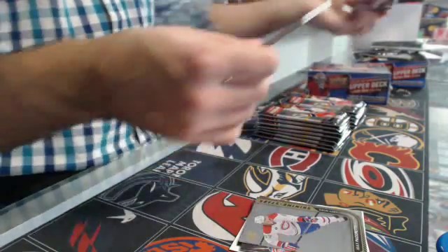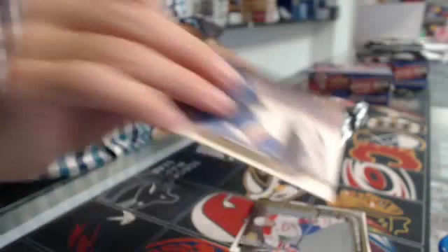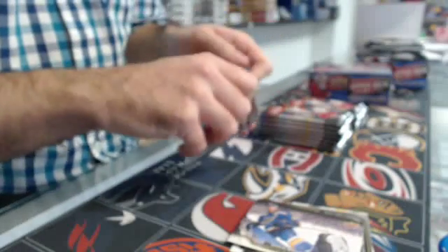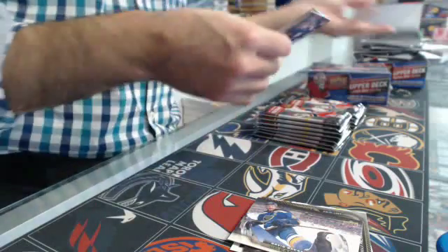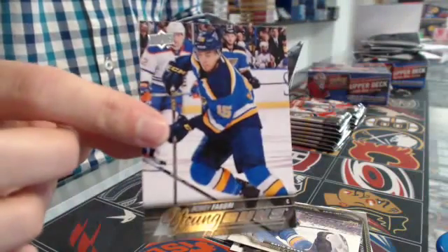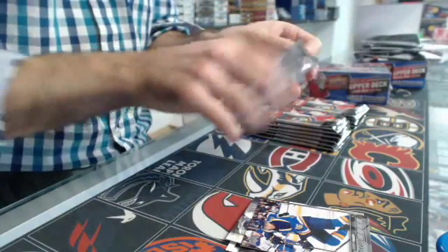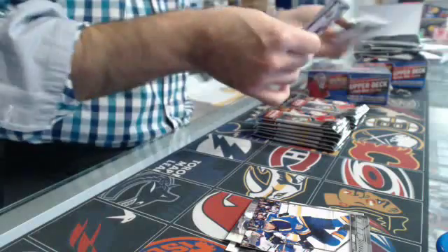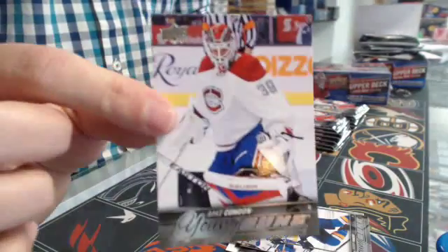Back to back Max pack. Canvas, David Backus - nice ballerina stance. Robbie Fabbri, Young Guns, St. Louis. Mike Condon, Young Guns, from Montreal.